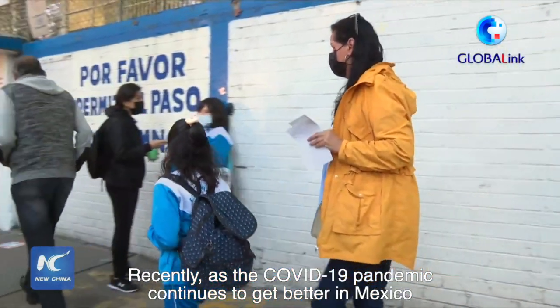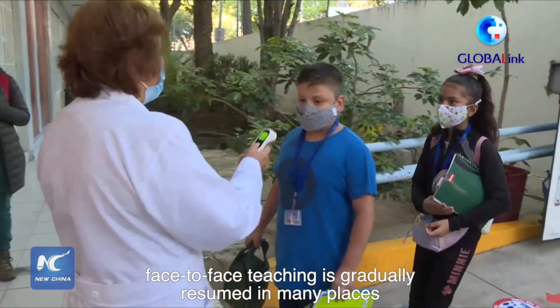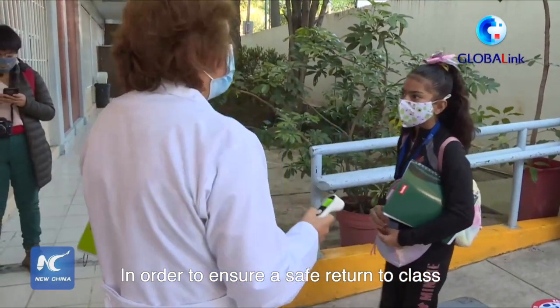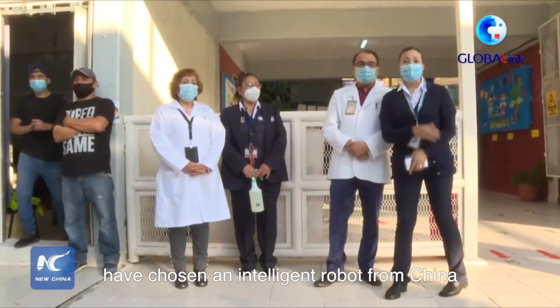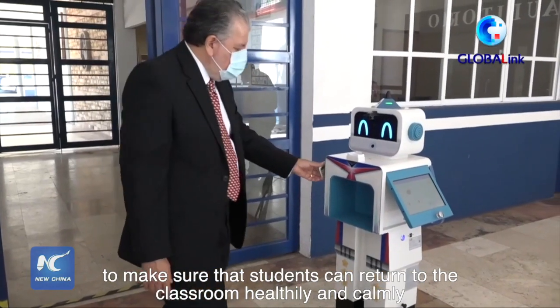Recently, as the COVID-19 pandemic continues to get better in Mexico, face-to-face teaching is gradually resumed in many places. In order to ensure a safe return to class, some schools in Querétaro State, central Mexico, have chosen an intelligent robot from China to make sure that students can return to the classroom healthily and calmly.